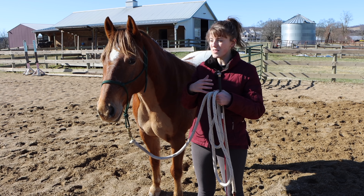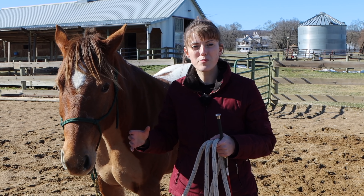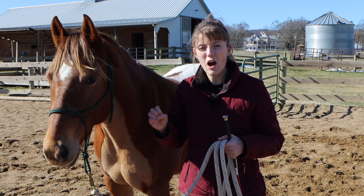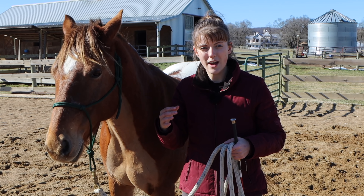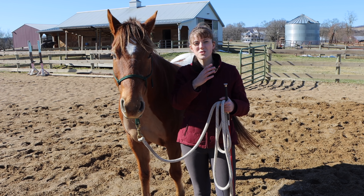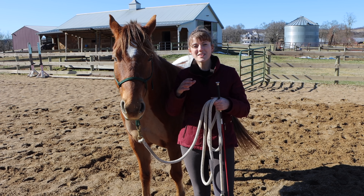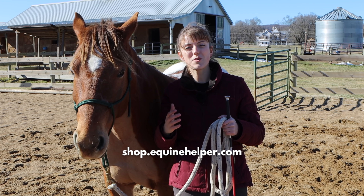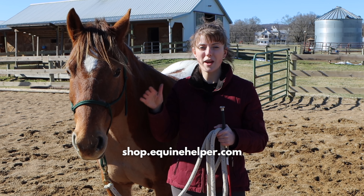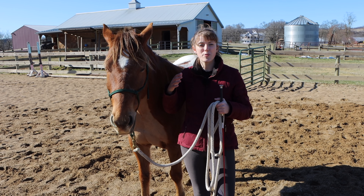Maybe your horse is anxious and you want them to start moving their feet and getting focused but you just don't know what to do with that. Groundwork is a great place to start — there are certain groundwork exercises that are really helpful for getting your horse to focus and calm down. I have an online course that covers quite a few different exercises and walks you through step by step how to do them. You can find it at shop.equinehelper.com — it's the 'How to Gain and Maintain Your Horse's Respect' course. Those groundwork exercises are great for getting your horse's respect but also for helping your horse focus.